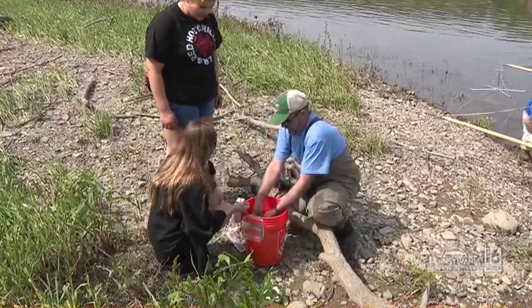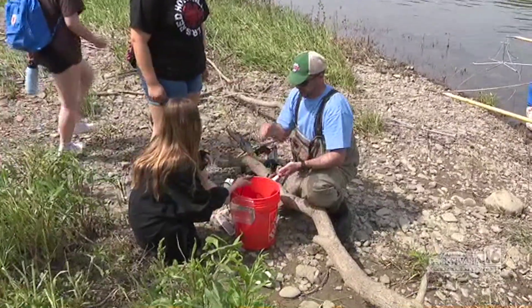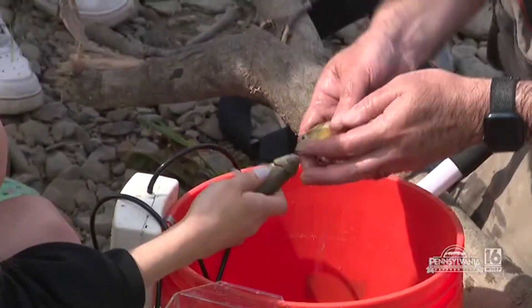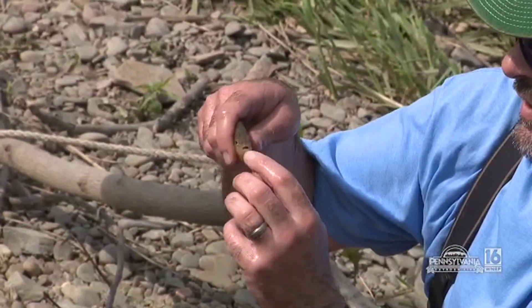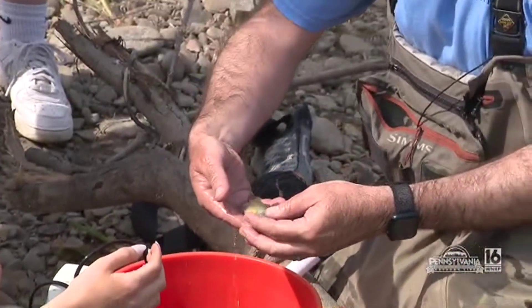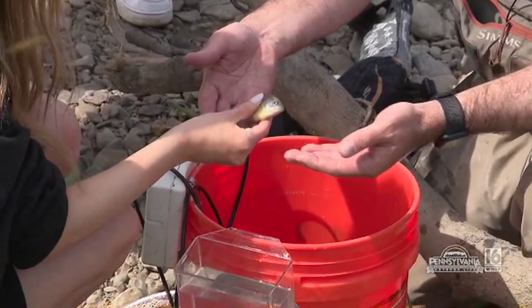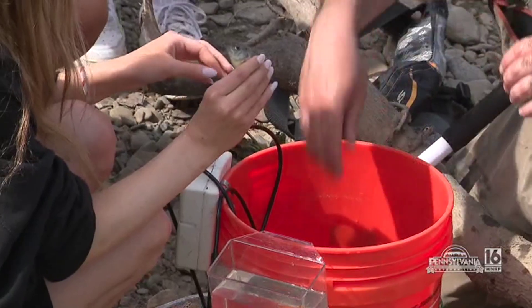Here is a white sucker. It's a sucker, so it eats off the bottom. Compare that with this red-breast sunfish — he's got a terminal mouth, so he'd be eating fish or insects out of the water column. There's a bluegill sunfish. He's got spines, certainly welcome to hold him. Real common. I guess you guys have one in your tank at school.